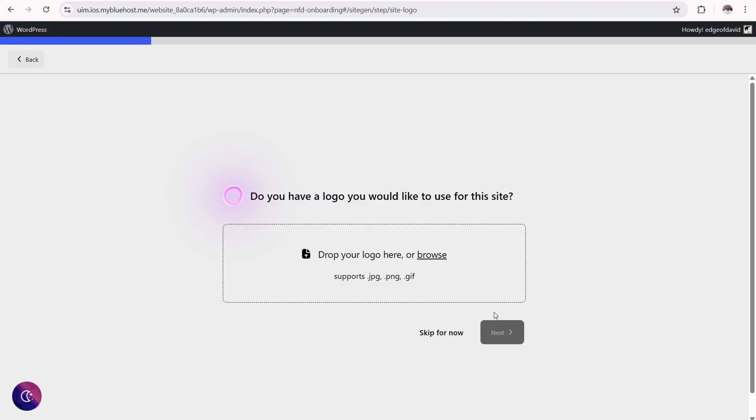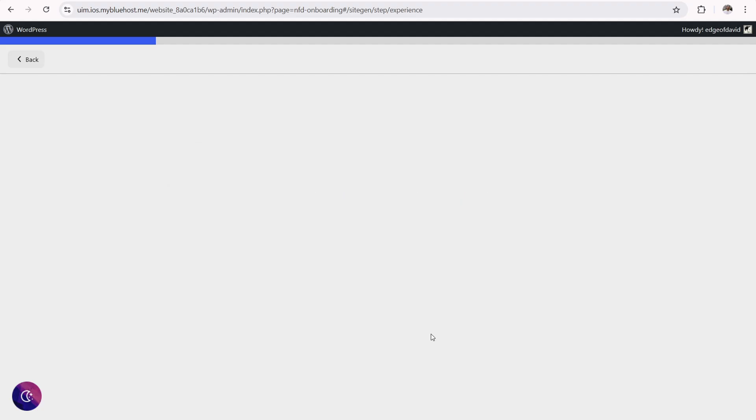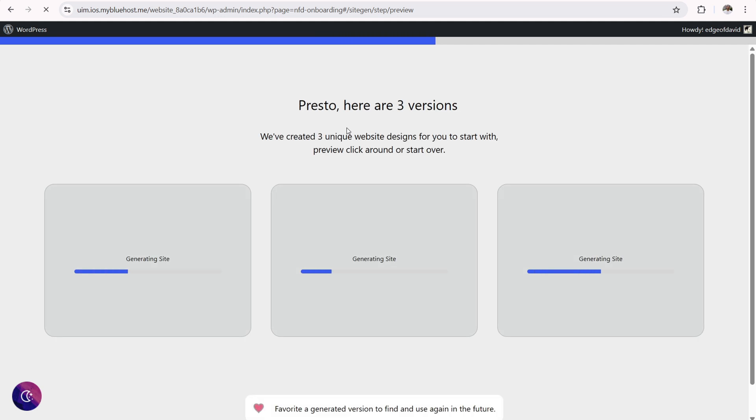It asks: do you have a logo you would like to use? If you do already have a logo, you can upload it now. If you haven't created your logo with Canva or a graphic designer, you can just skip this. I'm going to click on skip for now, and I'll indicate that I'm an expert. Now it's creating the site — building the website, populating images and whatnot.